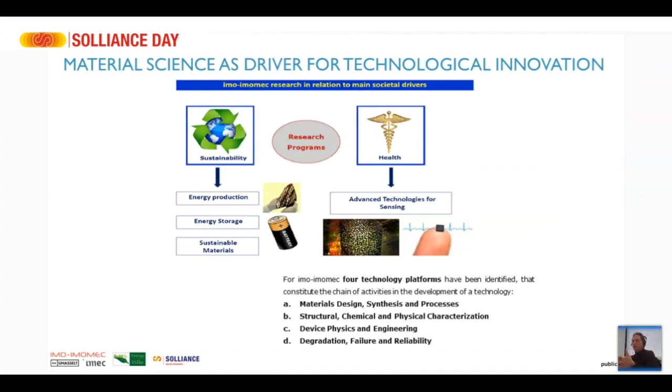We work on four big technology platforms: material design, synthesis and processes to fabricate materials; structural, chemical and physical characterization; device physics and engineering; and analysis of degradation, failure and reliability.